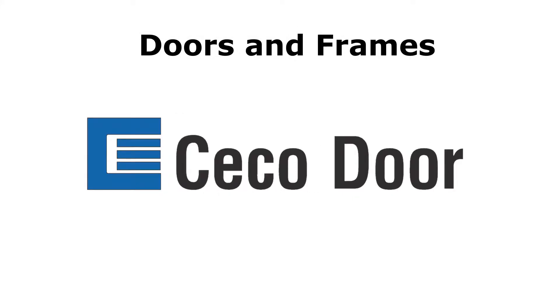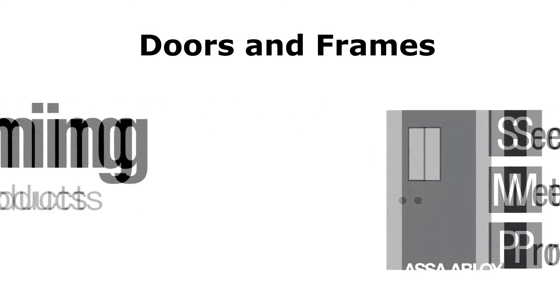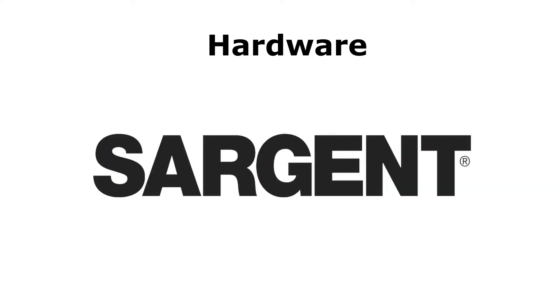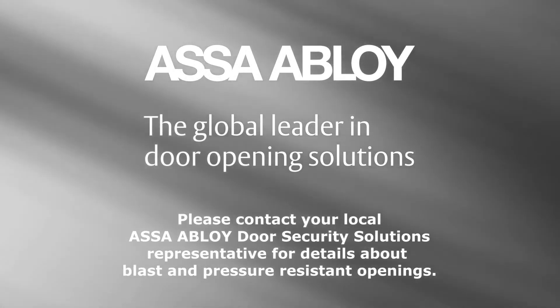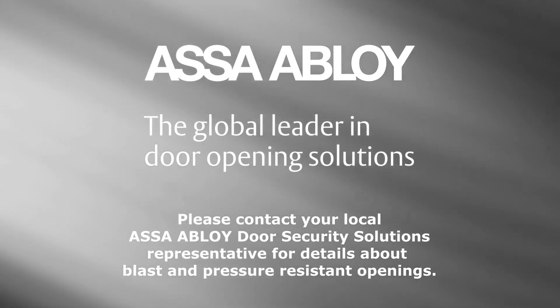The opening features doors from SECO Door, Curries, Fleming, and Security Metal Products. The corresponding hardware for the assembly is manufactured by Corbin Russwin, Sargent, and Yale. Please contact your local ASSA ABLOY door security solutions representative for details about blast and pressure-resistant openings.